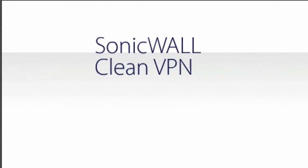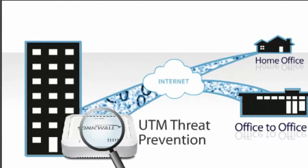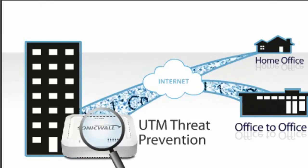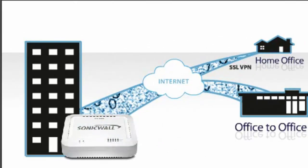SonicWall provides clean VPN technology comprised of UTM threat prevention to stop viruses, worms, trojans, and malware from entering the network through a VPN tunnel, and IPsec VPN and SSL VPN to protect and encrypt traffic.